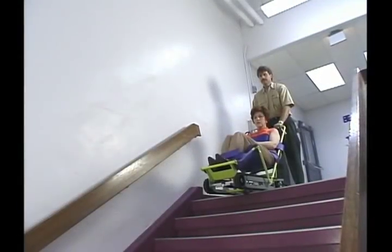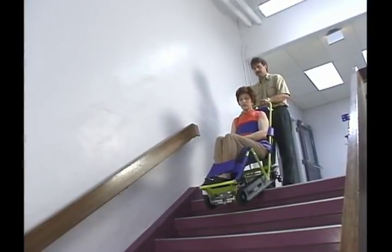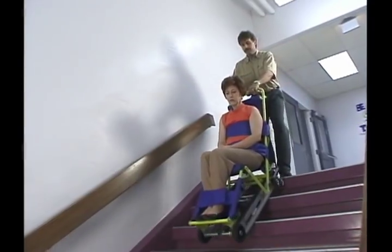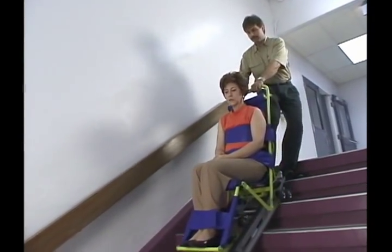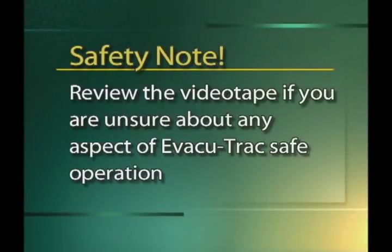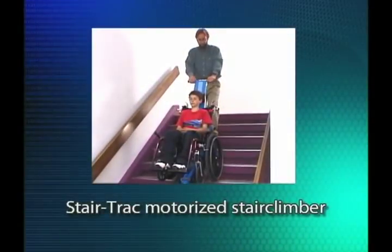Please remember that proper training of EvacuTrack operators is extremely important. Make sure all your EvacuTrack operating personnel study this videotape, read the owner's manual, and are completely qualified. Please review any section of this videotape if you are unsure of any aspect of EvacuTrack's safe operation.